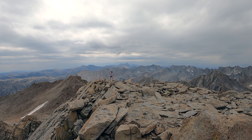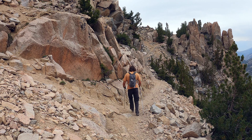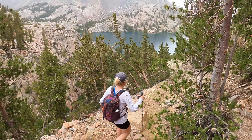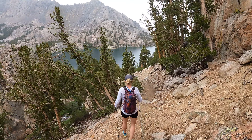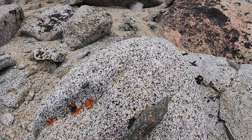Stephanie topping out like a G. There's the summit register. Count it.